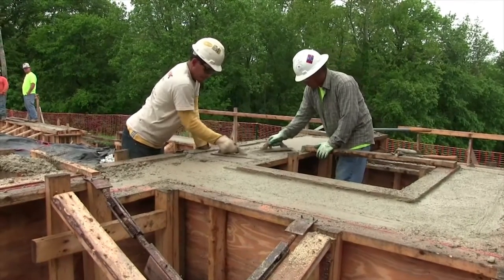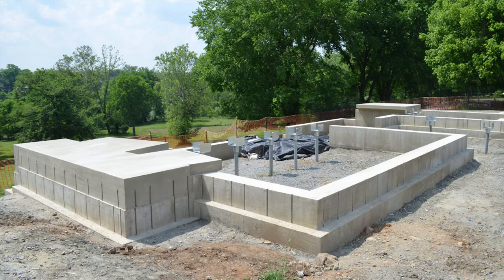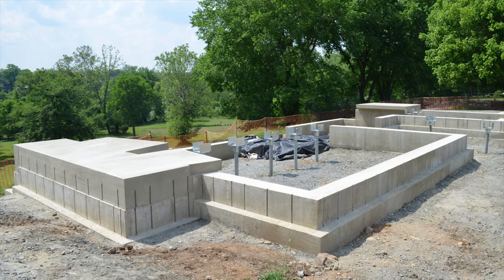Soon, a quiet sandstone, hand-shaped in the 18th-century tradition, will cover the cradle, and no one will be able to see the mass of steel and concrete holding the entire structure up.